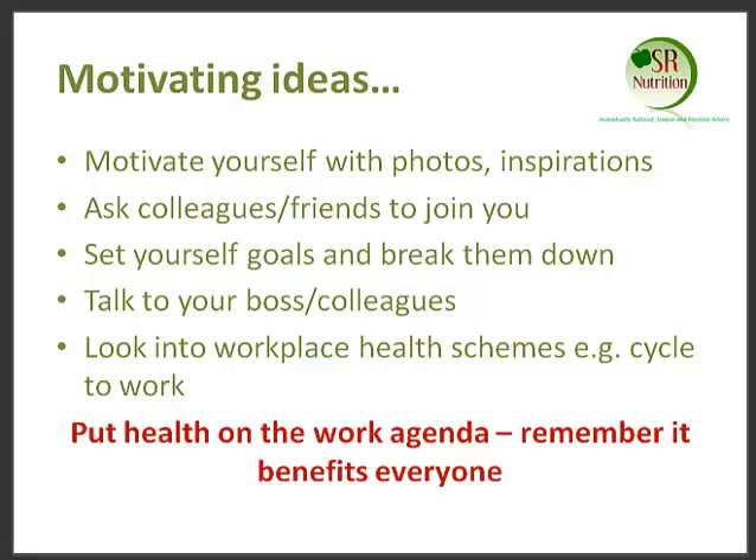The other thing you can do is ask colleagues and friends to join you. Make it into a bit of a competition — how many steps have each of you done during the day? Who was able to walk to work? Who had a healthier lunch? Get people involved, which might help to motivate and inspire you to make changes.